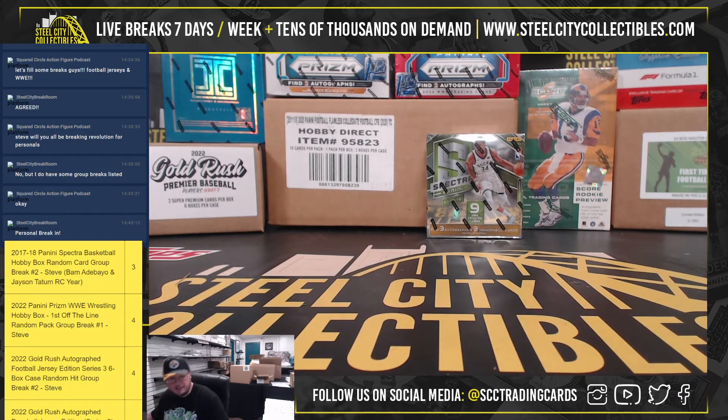All right, so some really nice hits in there. A lot of Topps Definitive signatures as well. And that'll do it. Thank you, James.